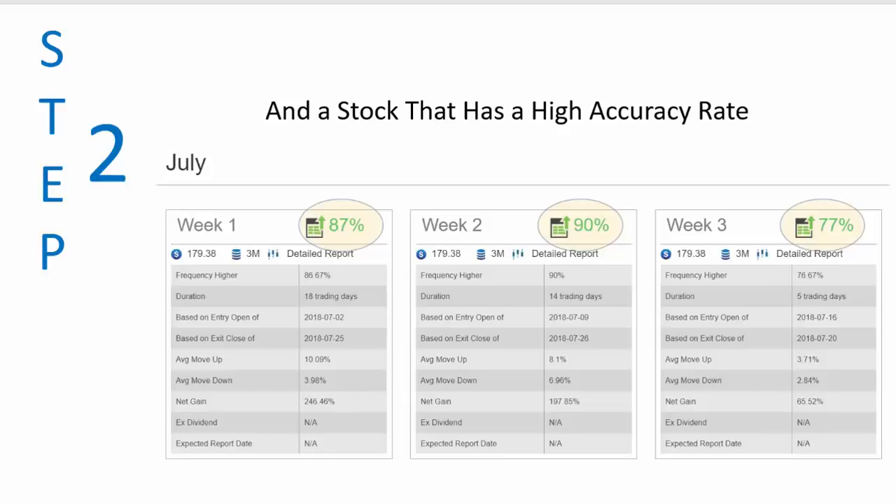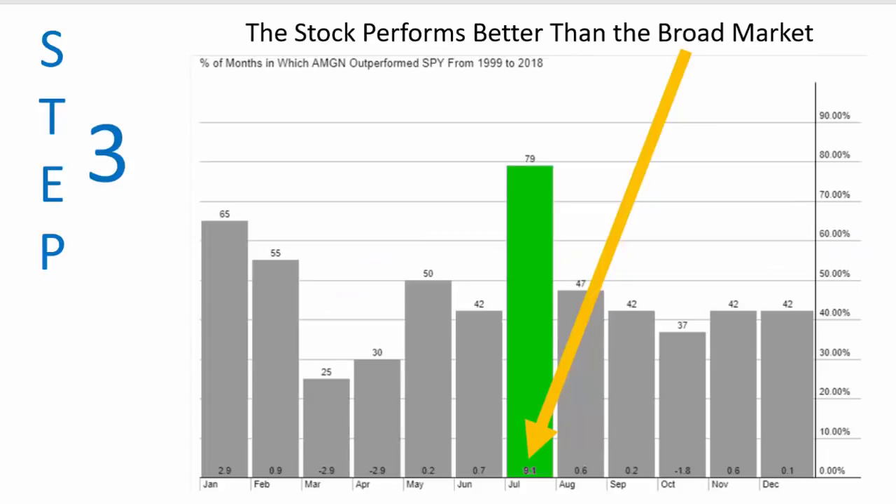The third thing I need is the stock to perform better than the broad market. If it doesn't perform better than the broad market, why get in? You can just get in the broad market. This particular stock has performed during the month of July better than the broad market — better than SPY — 79% of the time by an average of 9.1%. And the stock is Amgen, A-M-G-N.